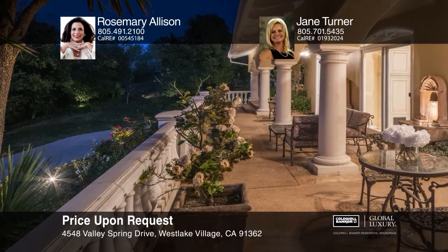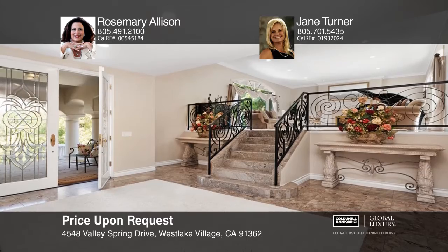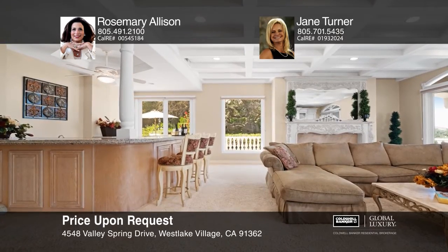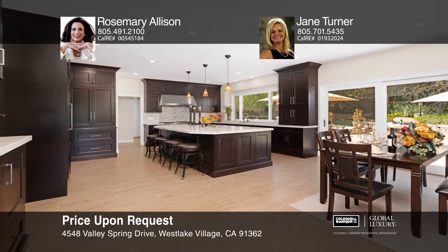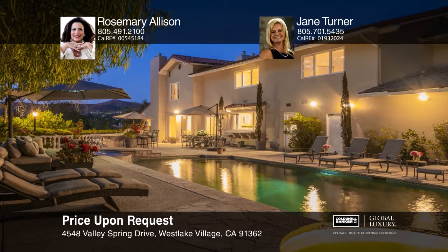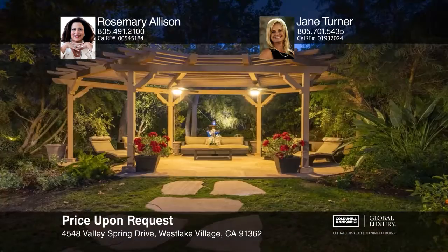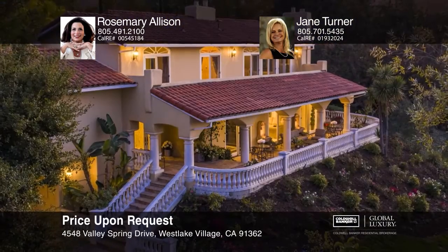This magnificent six-bedroom, five-bath estate enjoys a private setting on approximately four-and-one-half acres, surrounded by nature and scenic mountain views. The chef's remodeled kitchen comes with stunning Taj Mahal granite counters and a large island. An en-suite bedroom, grand formal dining, living and family room, a powder room and laundry complete the downstairs area. Upstairs boasts a large master retreat and four generously sized bedrooms. The yard offers the ideal space for entertaining guests with a pool, spa, fountains, and an outdoor kitchen with a Perla Venata granite countertop. Call Rosemary Allison and Jane Turner to schedule a tour.